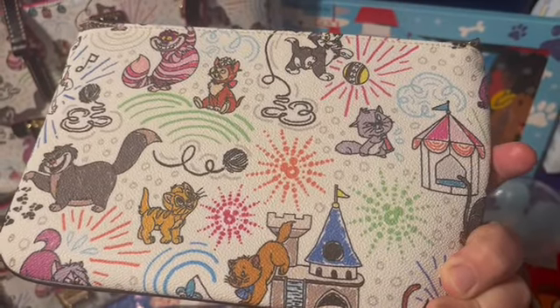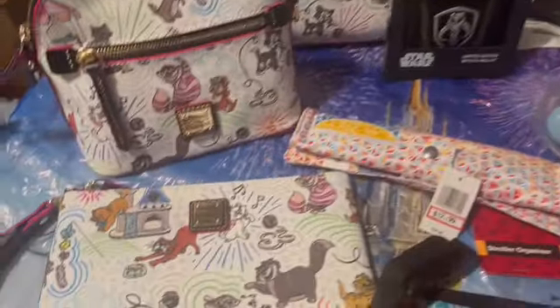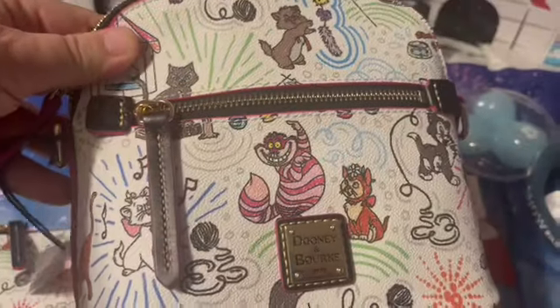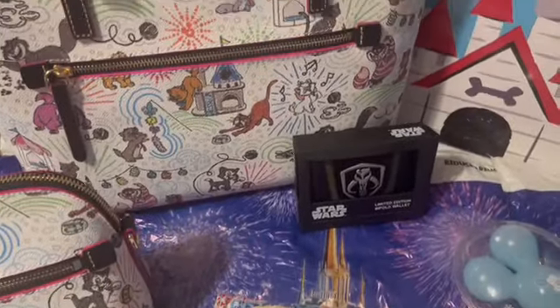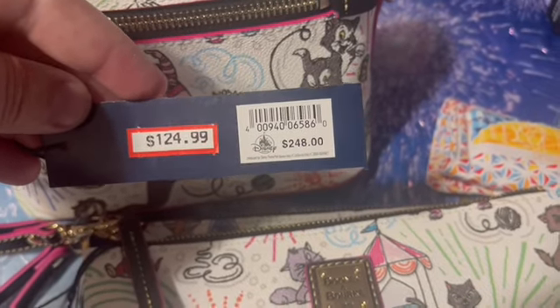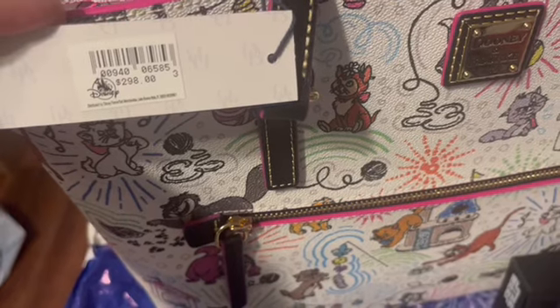The totes are nearly identical in terms of pattern. The crossbodies are a little bit different — one has Marie front and center, another has Lucifer and Marie on the front. For the crossbody itself, the Cheshire Cat is prominently displayed with Marie off to the side. Now for prices: the wristlet is $74.99, which is an amazing price. You could also turn it into a little wallet if you wanted.